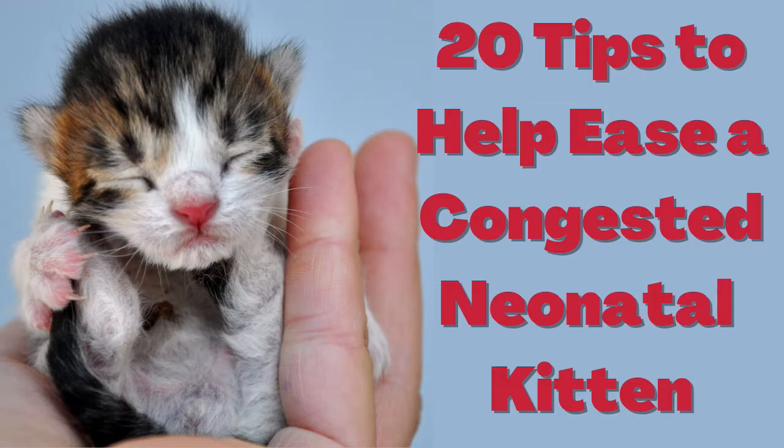Hello, my name is Darcy and this is Fostering Cats. Today I'm going to talk about tips to help ease a congested neonatal kitten.